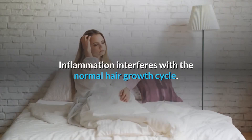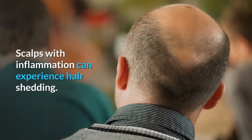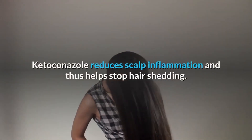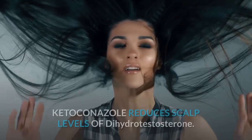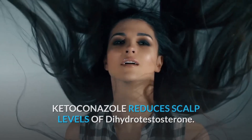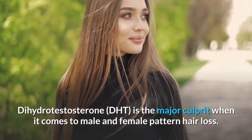Inflammation interferes with the normal hair growth cycle, and scalps with inflammation can experience hair shedding. Ketoconazole reduces scalp inflammation and thus helps stop hair shedding. Second, ketoconazole reduces scalp levels of dihydrotestosterone. Dihydrotestosterone — DHT — is the major culprit when it comes to male and female pattern hair loss.